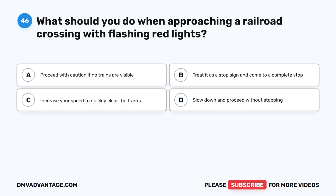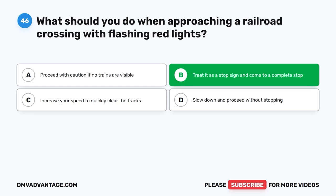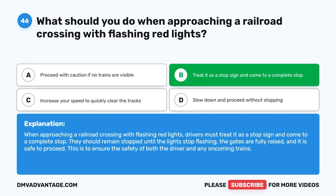Question 46: What should you do when approaching a railroad crossing with flashing red lights? The correct answer is B, treat it as a stop sign and come to a complete stop. When approaching a railroad crossing with flashing red lights, drivers must come to a complete stop. They should remain stopped until the lights stop flashing, the gates are fully raised, and it is safe to proceed. This is to ensure the safety of both the driver and any oncoming trains.